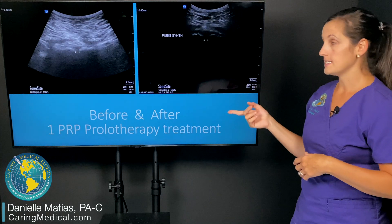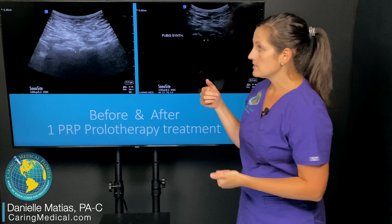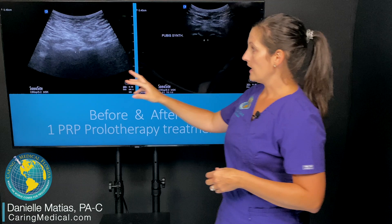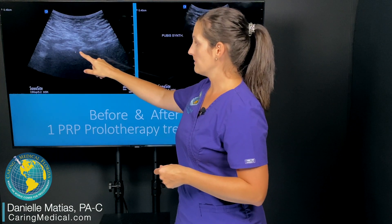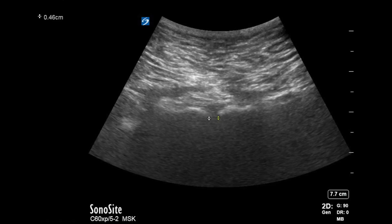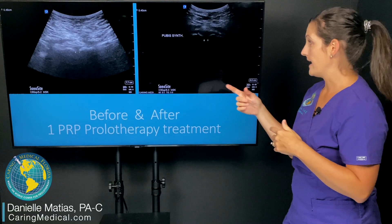This next example is actually a male suffering from chronic pubic and chronic pelvic floor pain. You can see here again, this is the measurement of that pubic symphysis: 0.46. Now, this is a male who has never birthed a baby, so there's really no reason why it should be that wide — we do want it to be less than that.